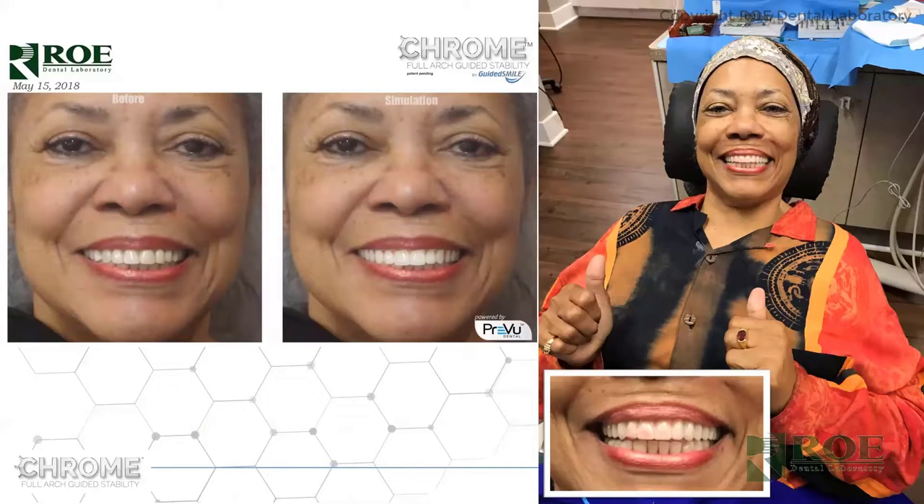Here's a case I love sharing. On the left was her before smile — this was a denture and teeth were in a pretty nice position, but the midline was probably off a little bit. We corrected that in the smile simulation. The middle picture is just a simulation — not the final. We moved her midline over a little bit, made her teeth slightly longer, then made Chrome, went to surgery, and delivered the beautiful maxillary Chrome Guided Smile prosthetic that followed the smile simulation.